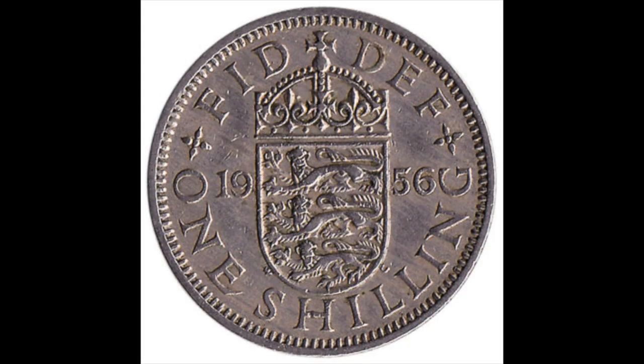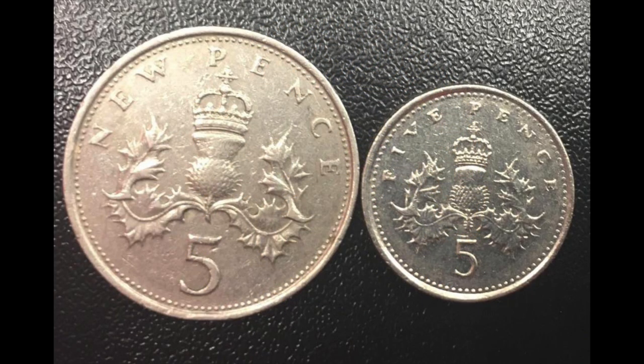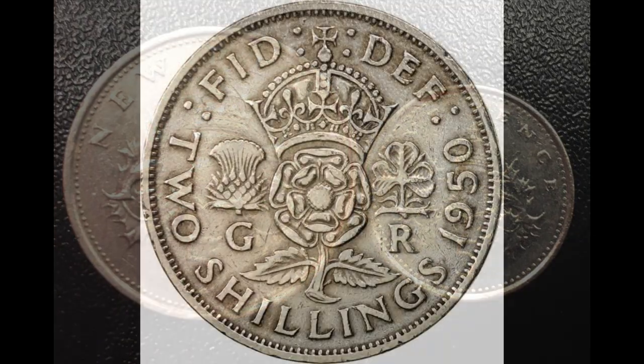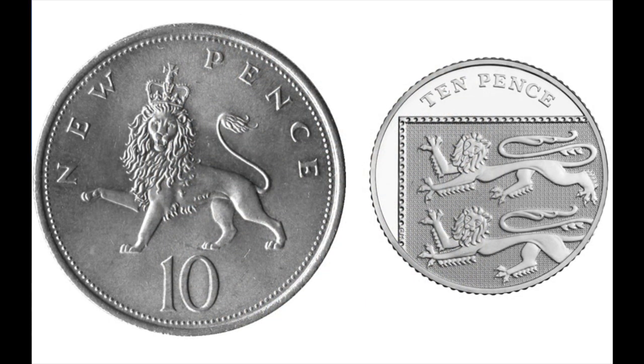The one shilling stopped being legal tender on the 31st of December 1990, when the new smaller 5p coin was introduced. And finally, the two shilling, or florin, was the last to go on the 30th of June 1993, replaced by the new smaller ten pence.